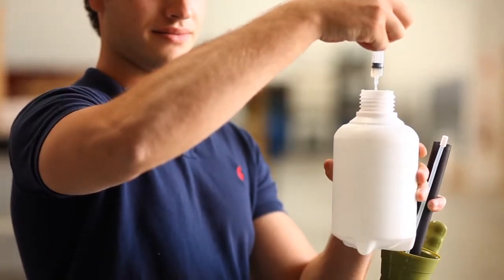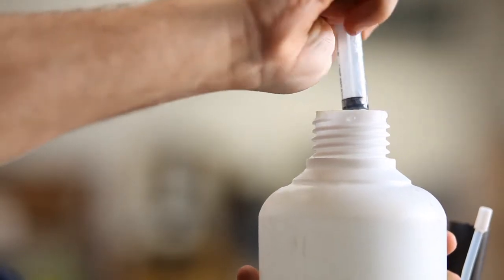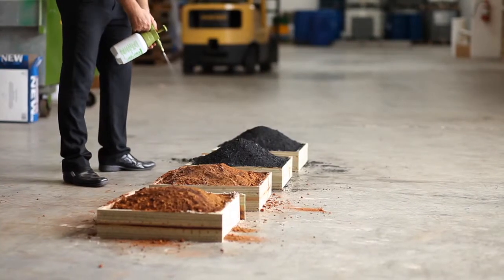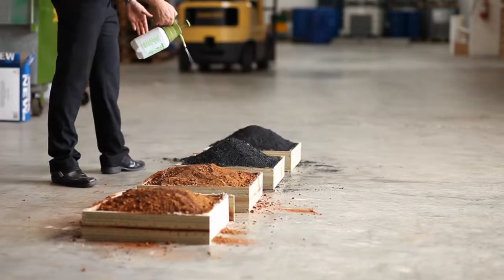In this trial, 1.5 millilitres of SuperSkin was added to one litre of water. The total spray area of the two trays is half a metre squared. Under normal circumstances, SuperSkin is applied at two to five millilitres of concentrate per metre squared of material.